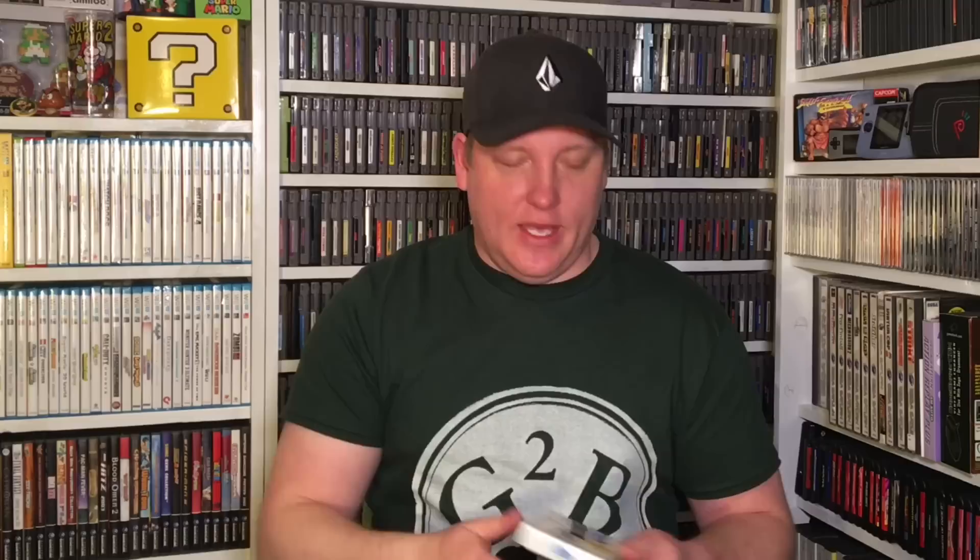I also found just two Wonderswan games. I didn't see a whole lot of Wonderswan in general, but I found these two games — they're boxed complete and I think I got the pair for $10. I believe one is a Gundam game, though I'm not 100% sure. And then Hunter x Hunter. They might be too Japanese-heavy for me to play, but they'll display nicely with my Wonderswan collection.